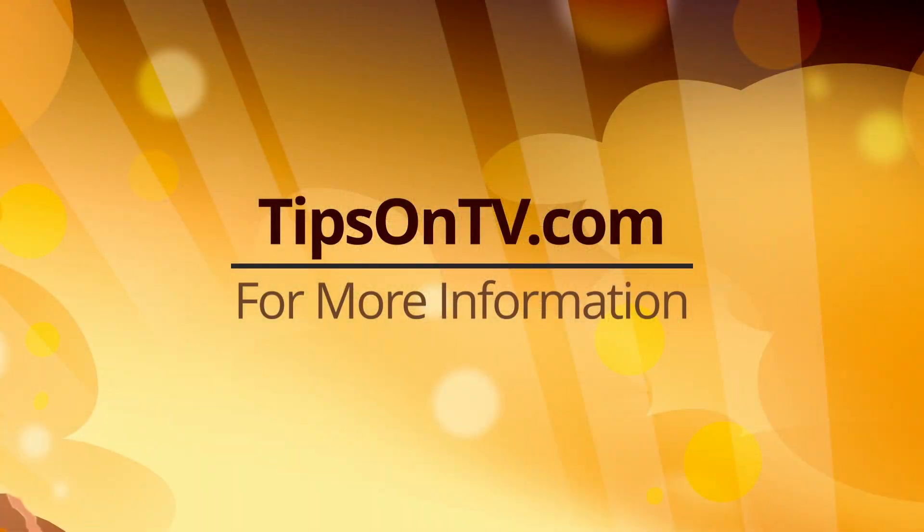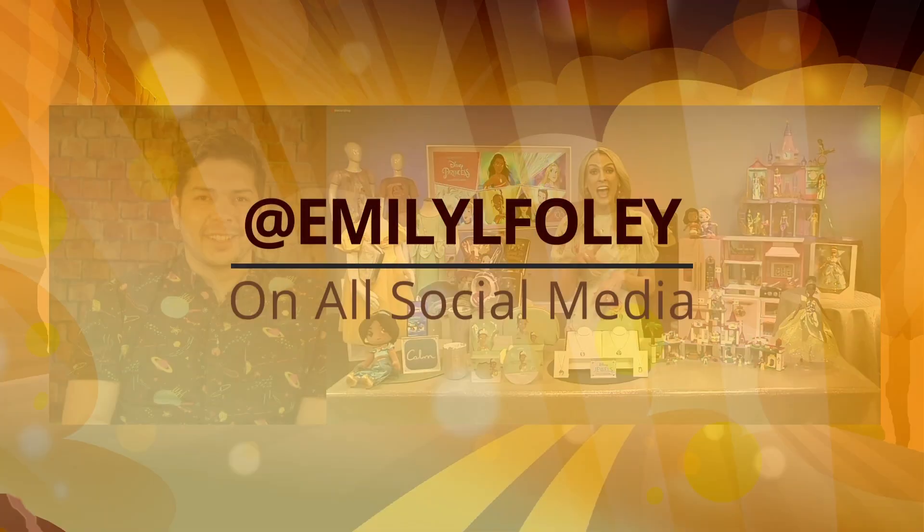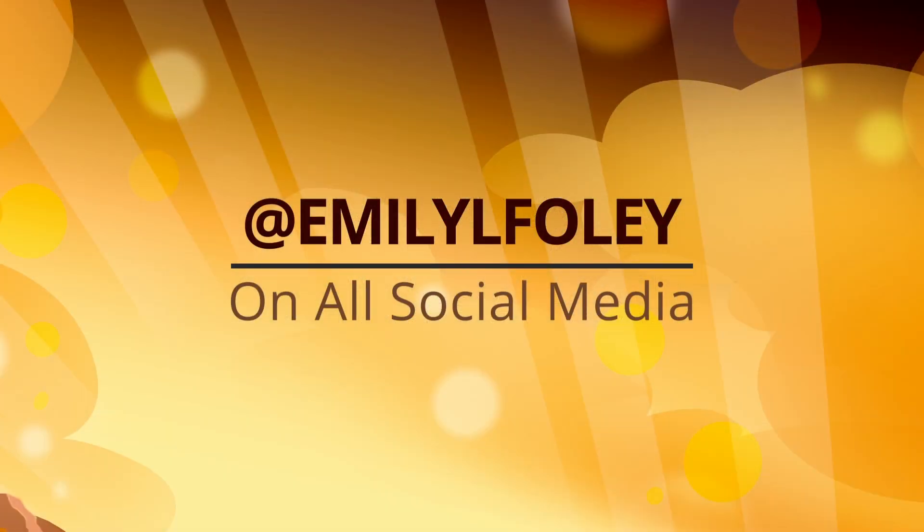Where can we go for more information? You can go to tipsontv.com. And you can find me at Emily L. Foley across all social media platforms. Thank you very much for joining me this morning, Emily.